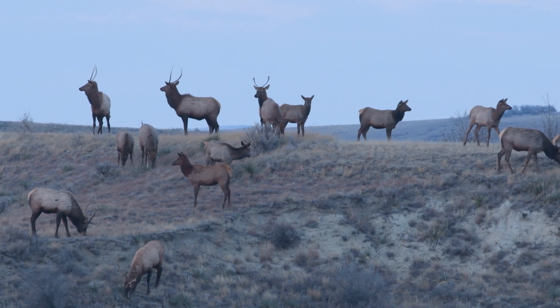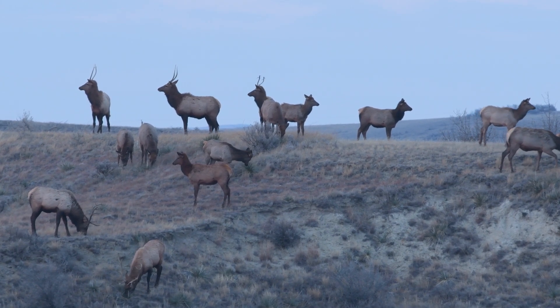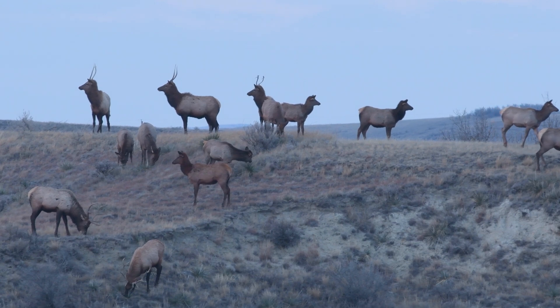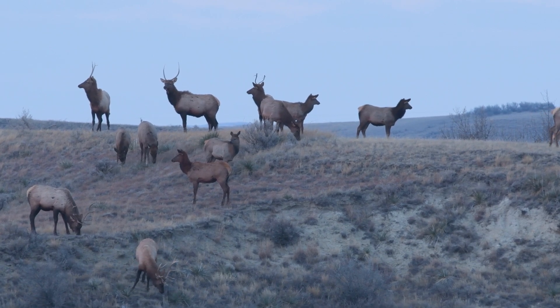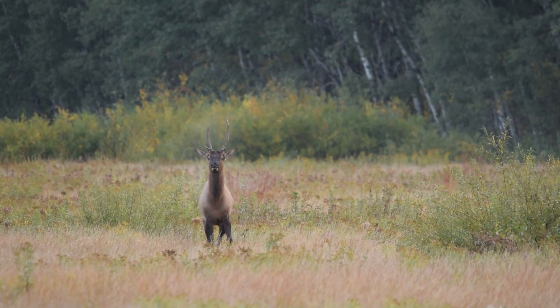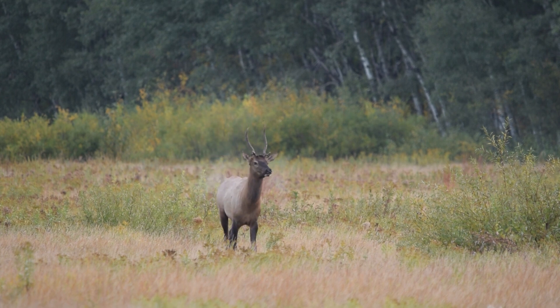For general movement information, the average home range of a cow elk is about 50 square miles, or a township and a half. Bulls are using a little bit larger area, about 70 square miles on average — just about two townships. On any average day, with GPS collars collecting a location every two hours, elk are moving between two and three miles a day. Really good information on movements and home range. Our elk are non-migratory, using much of the same seasonal range year round with a lot of overlap.